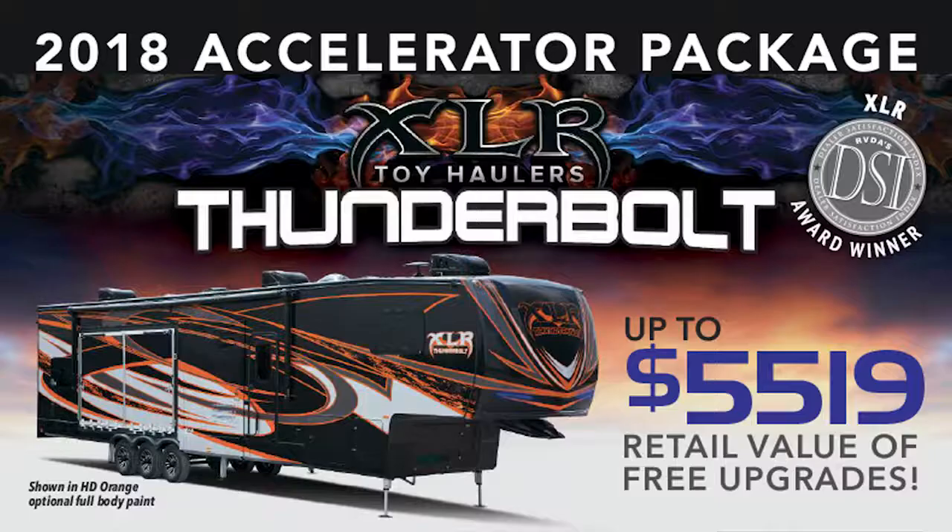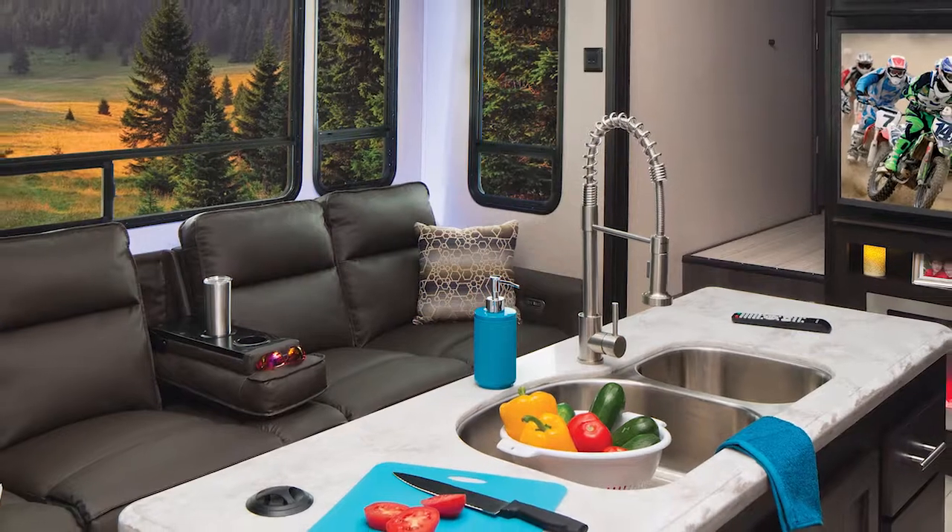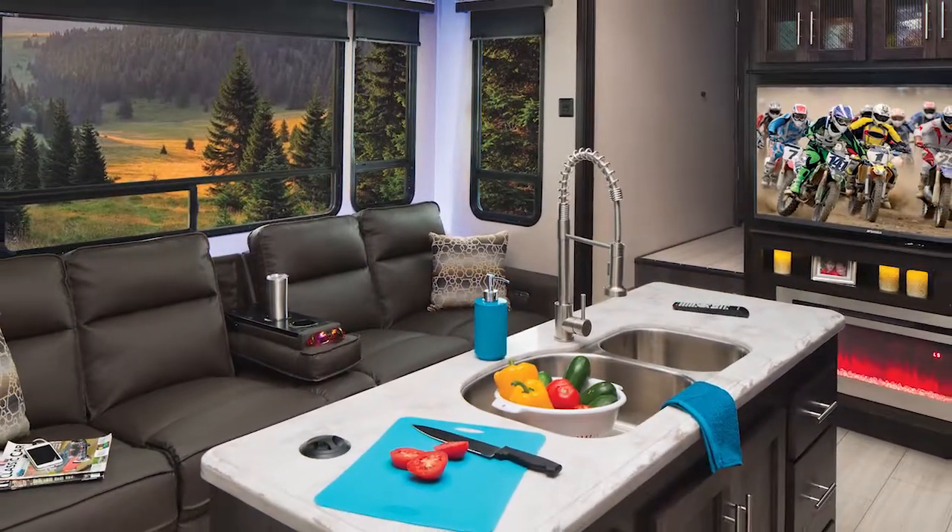The next package that we offer on our Thunderbolt product is the Accelerator Package. It's on every Thunderbolt we offer and it provides a lot of promotional features that are going to make your camping experience easier and more comfortable. We've got some exciting things in our 2018 Accelerator Package.